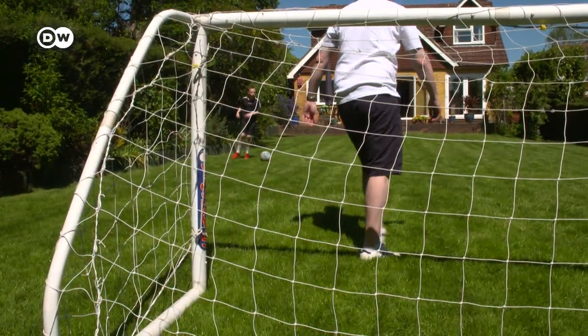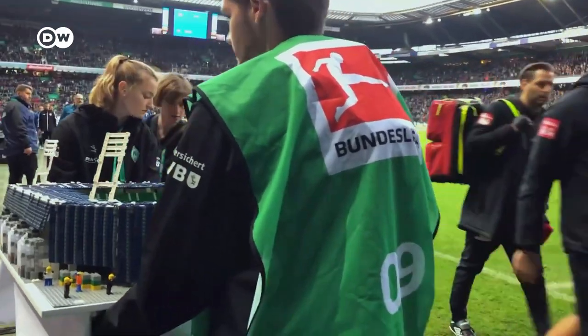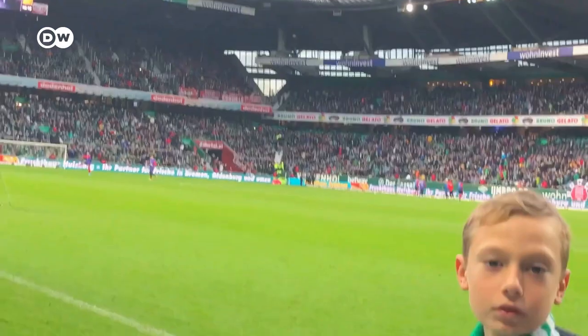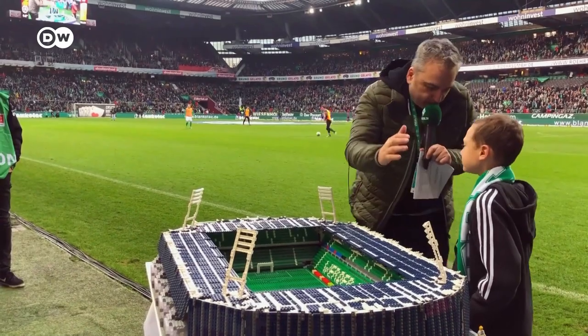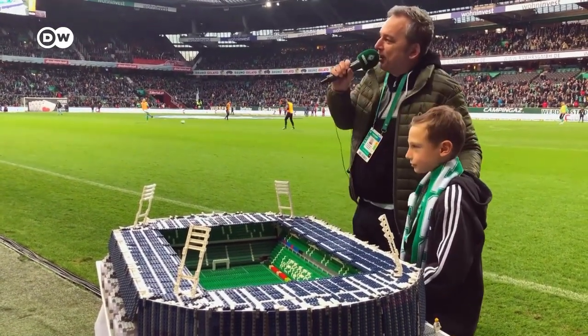Whether he's building models or kicking the ball around, Joe Bryant is always trying to up his game. And the number of invites he's received from Bundesliga clubs shows how good his miniature stadiums are. In 2019, he was allowed to present his replica of the Weser Stadium in Bremen during halftime at a league match.